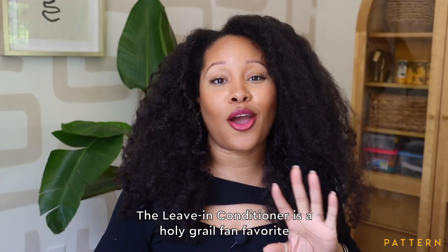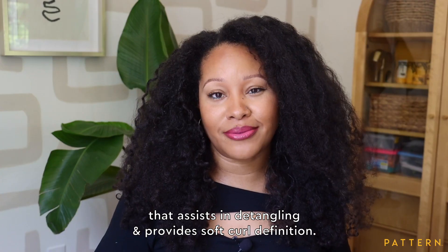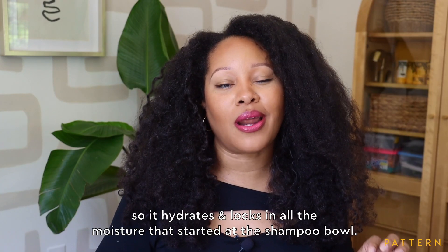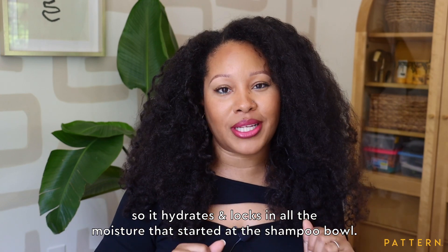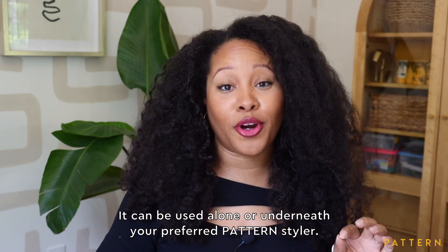The leave-in conditioner is a holy grail fan favorite that assists in detangling and provides soft curl definition. It's primarily water-based, so it hydrates and locks in all the moisture that started at the shampoo wall. It can be used alone or underneath your preferred Pattern styler.